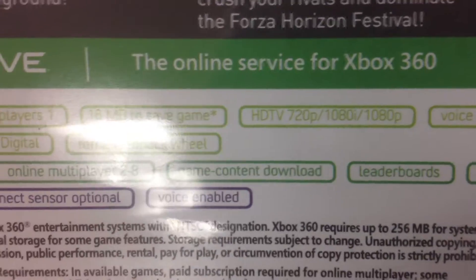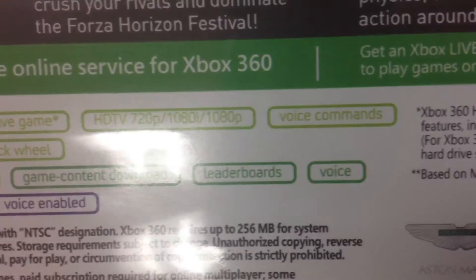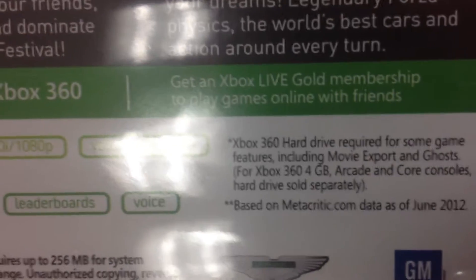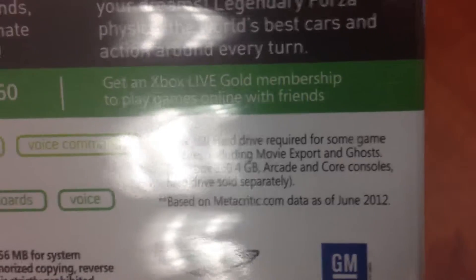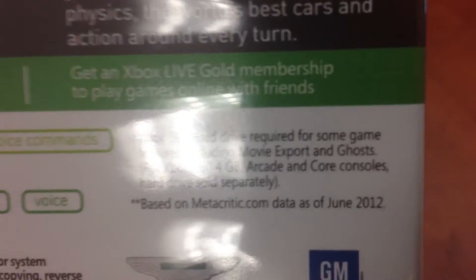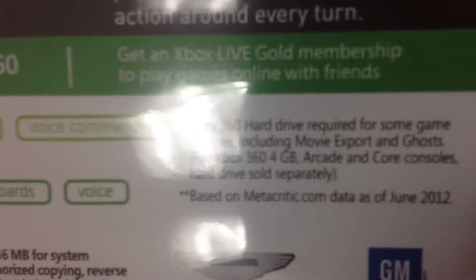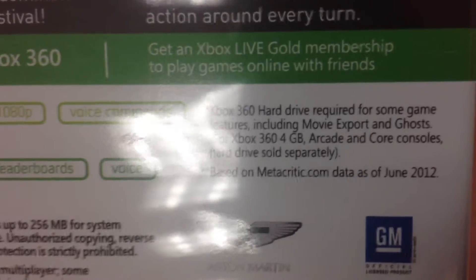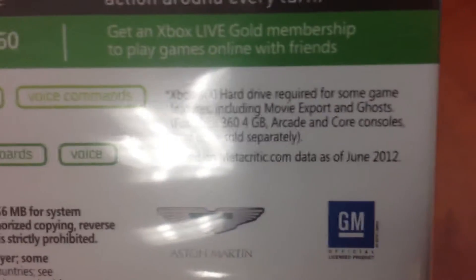As you could see, you could play online with 2 to 6 players or 12 players as well. You could see this in beautiful 1080p with voice commentary. You have GM sponsoring it — every major company sponsoring it. It is from Microsoft Studios, Forza Motorsports Horizon.